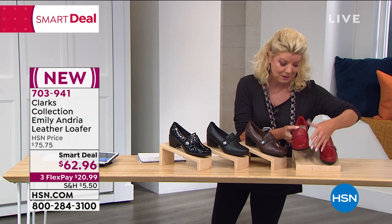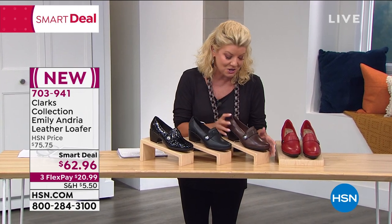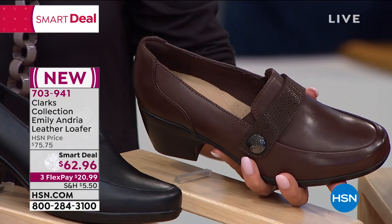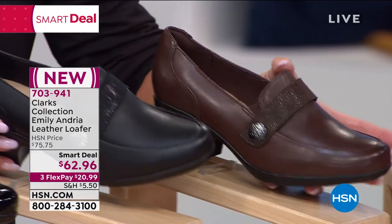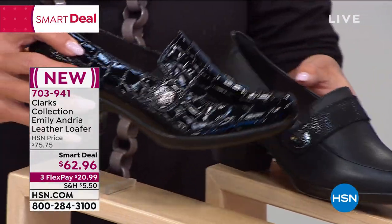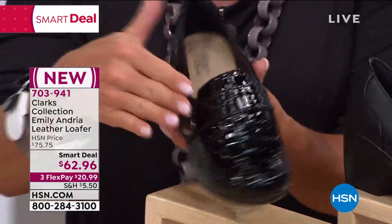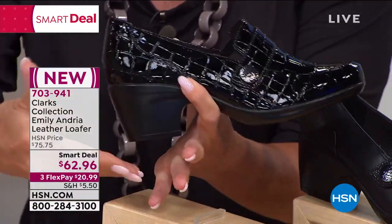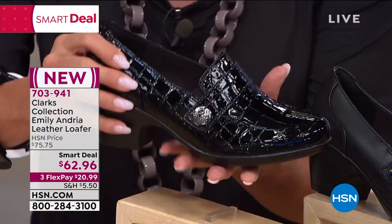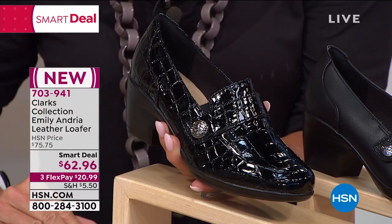We have it in red, a true beautiful rich brown, black leather, and the Black Patent Croco — they're all just so rich looking. In the classic loafer silhouette, this is nice because it has a two and a half inch nice wide stack heel, giving you a little lift. We have sizes five through size 12, medium and wide width. Our spokeswoman for Clarks, Michelle Protano, is joining us.